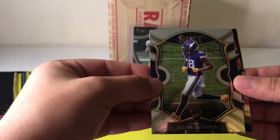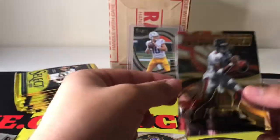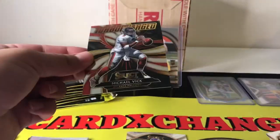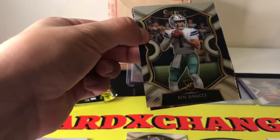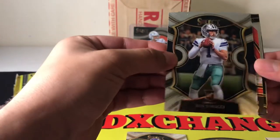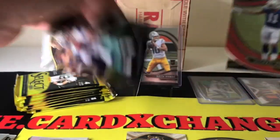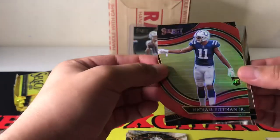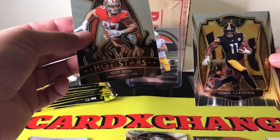So we got a Justin Jefferson Concourse. And then right after that, we have an Andrew Thomas — I've never pulled him before, so that's the first time. Michael Vick turbocharged. And a Cam Akers premier level. Next pack: first card Ben DiNucci from the Dallas Cowboys. The only die cut we have in this pack looks to be a field level — it is Michael Pittman Jr. I have so many Michael Pittman Jr. cards. And then we have a Hot Stars Nick Bosa and a Chase Claypool premier level.